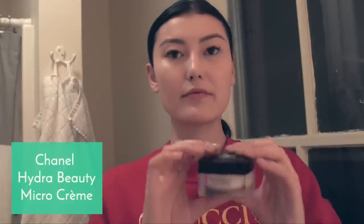I use Hydra Beauty Micro Cream from Chanel. I get pretty dry skin, so I try to pack on the moisturizer. It's really interesting — it has little balls in it that pop when you put it on your skin. I always bring anything I put, any cream, down my neck and also a little bit on my ears. I always like to massage right here at my temples, so then it sinks in pretty quickly.